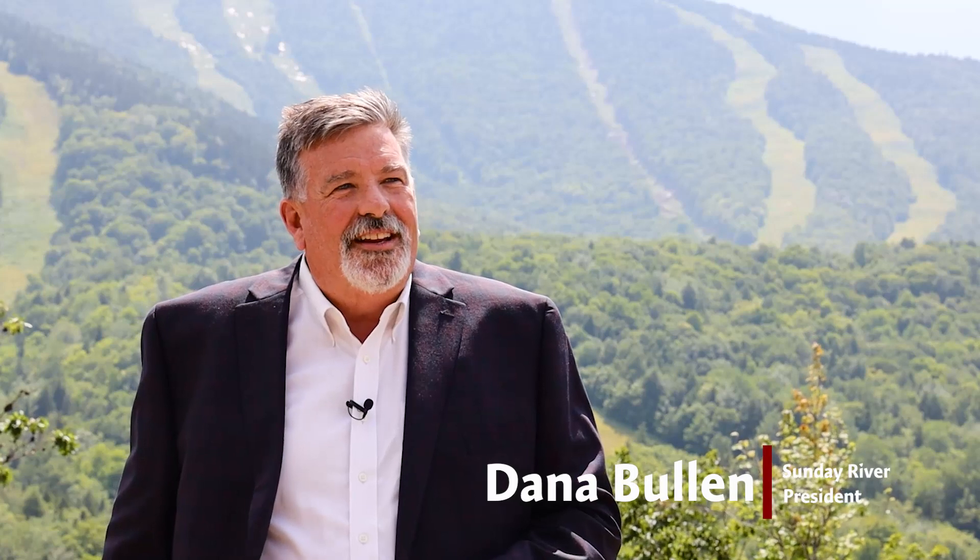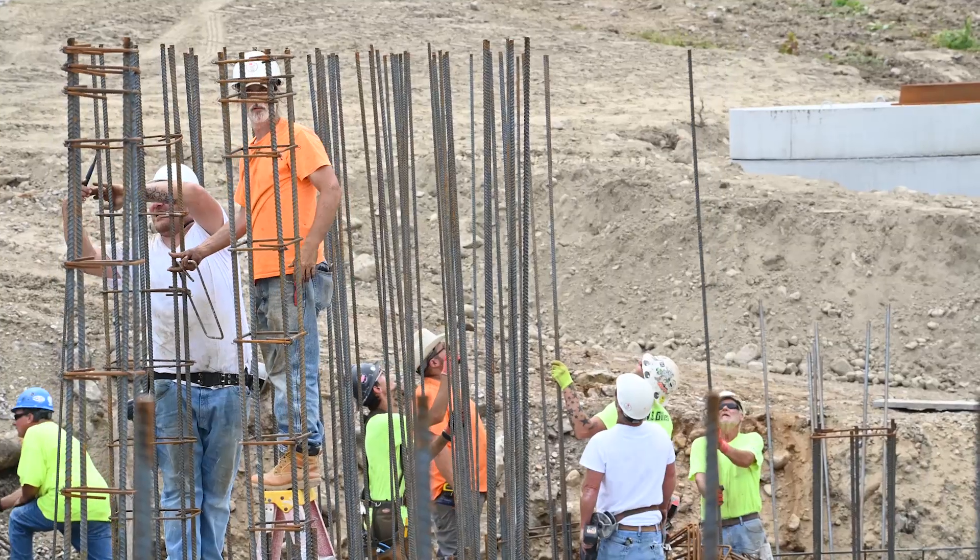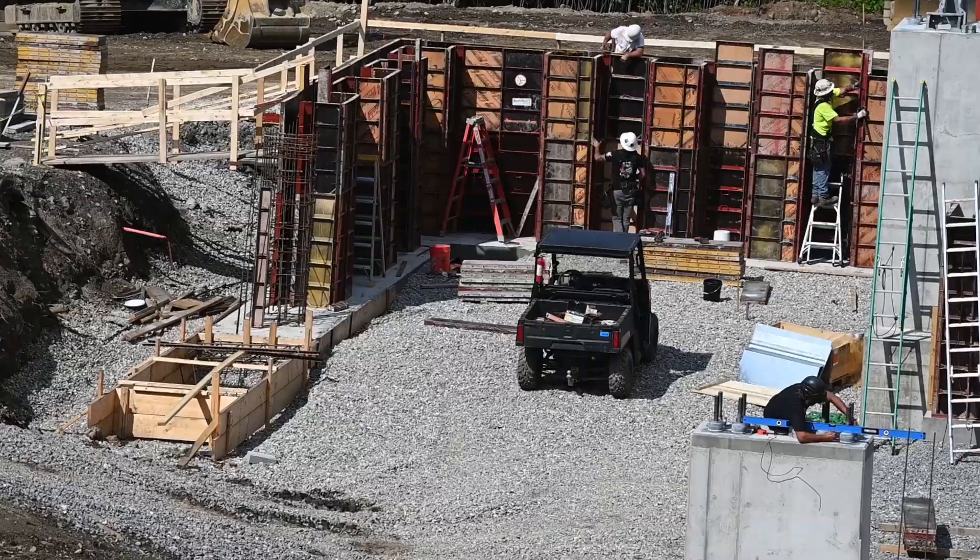We're here on Merrill Hill, Sunday River's newest real estate development overlooking the Jordan Bowl. July has been an extremely busy month for the team getting ready to build the new Jordan 8.